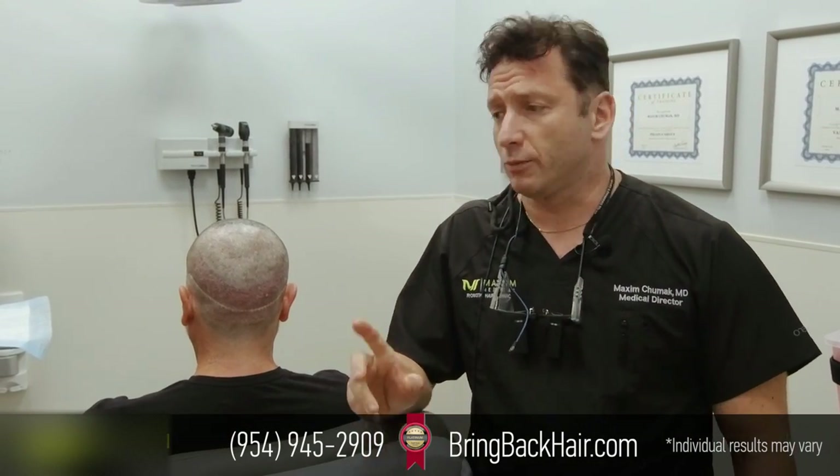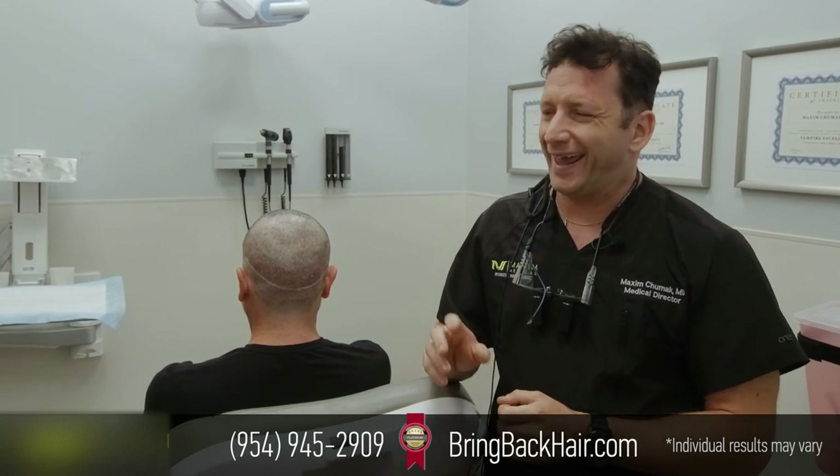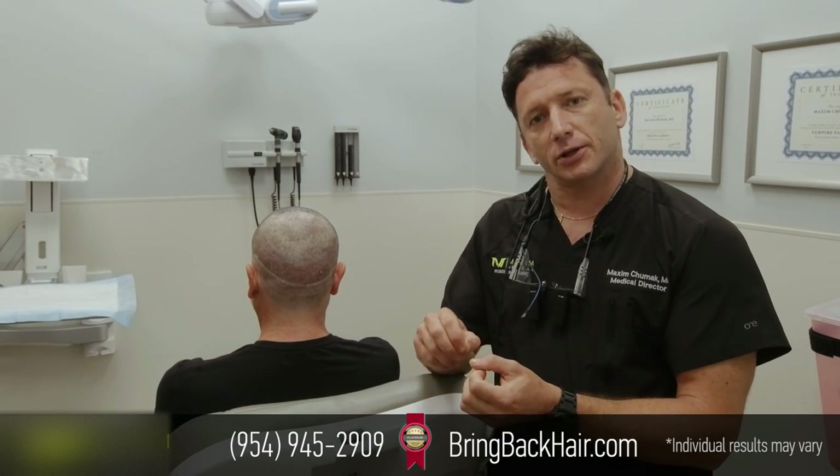We're here with Giuseppe who had his procedure the day before. We finished around 5 p.m. yesterday. We did about 1,580 grafts with robotic harvesting. We also performed robotic site making — that's when the robot actually goes and makes the sites.